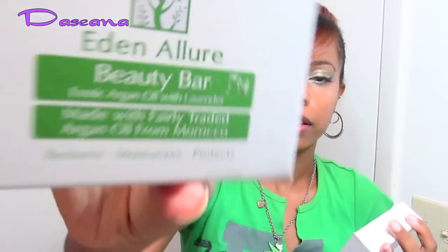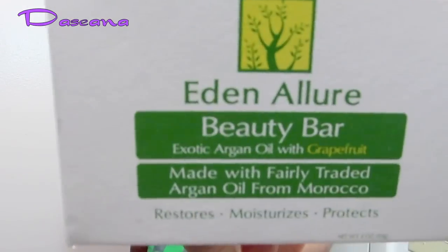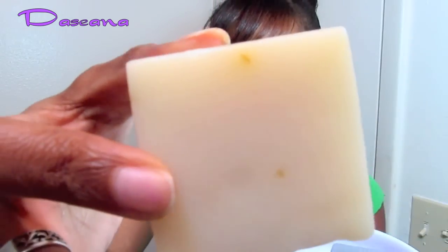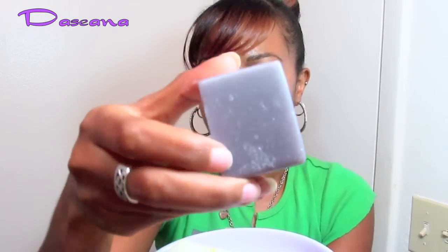They also sent me two beauty bars. This one is exotic argan oil with lavender, and this one is exotic argan oil with grapefruit. I've been using them — I cut them in half, so these are the two pieces on my soap tray. You can see the grapefruit one has little pieces of grapefruit in it, and it definitely smells good — all citrusy.